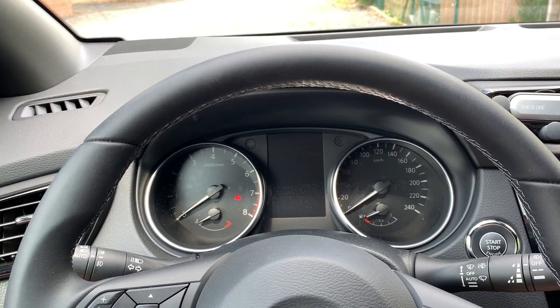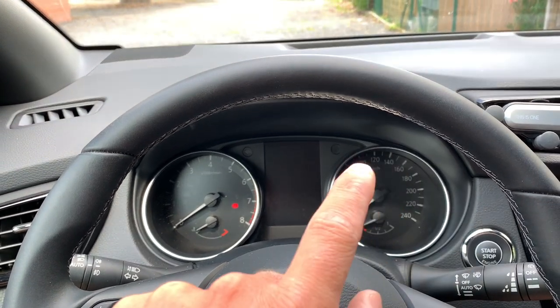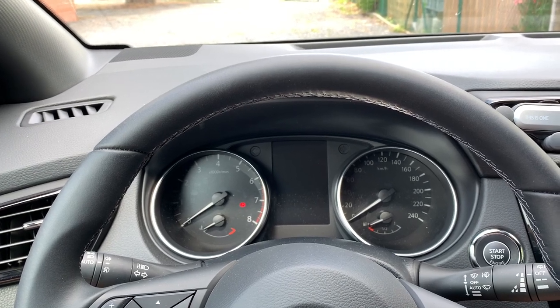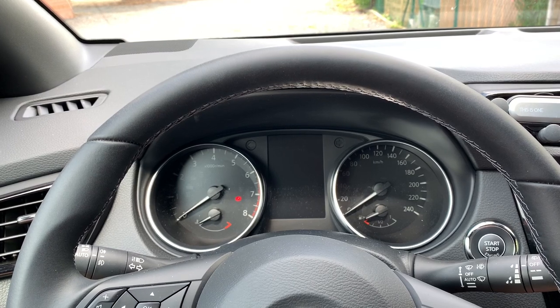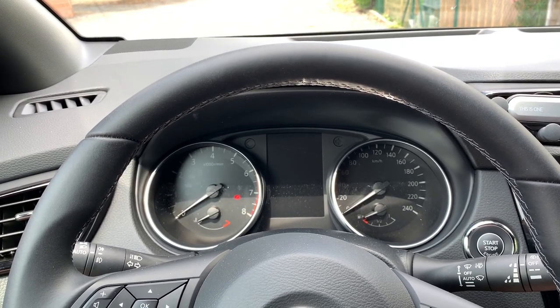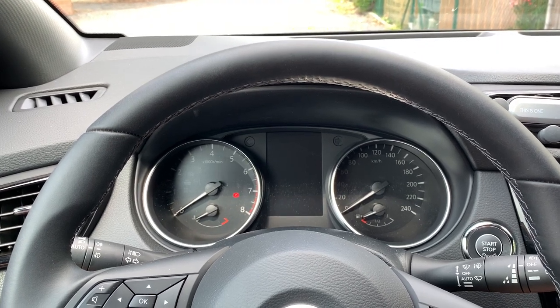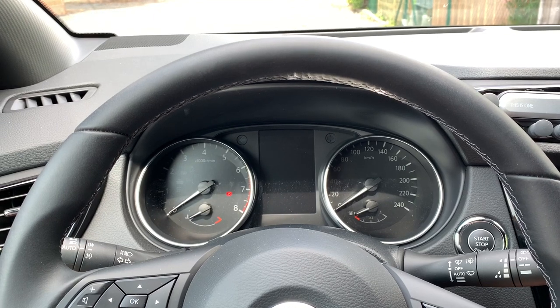Only when driving at cruising speed, let's say about 120-130 km/h, there you will feel that the car is beginning to touch its limits in order to overtake and give some extra power. But still it is way more than enough in all-day traffic, in the city, on the highway.